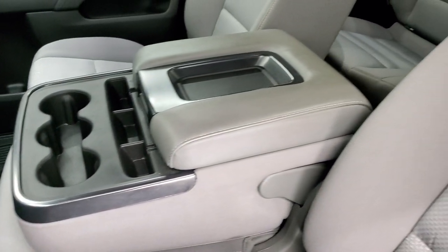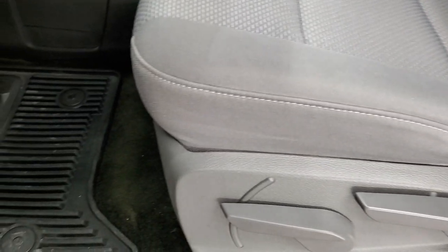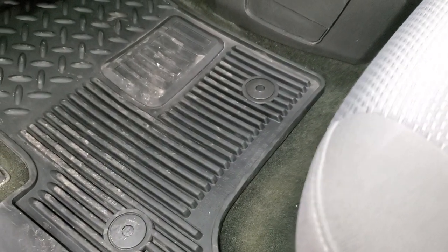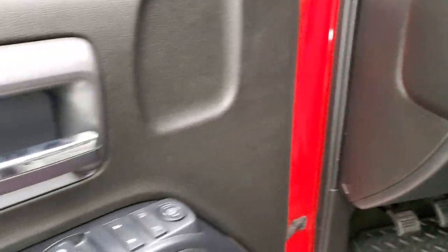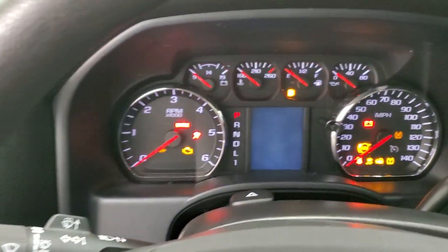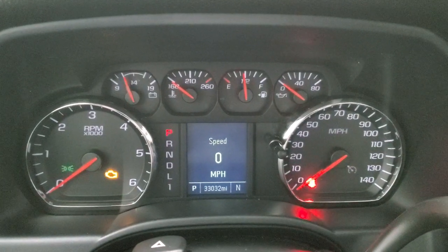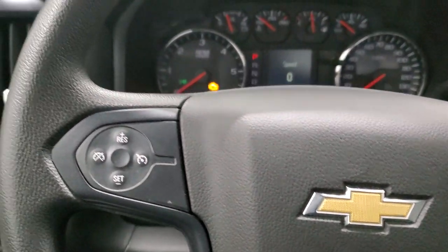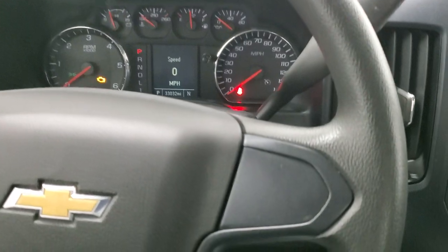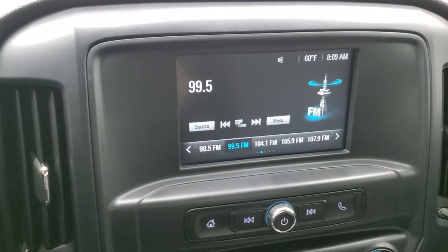Inside, the work truck package gives you the gray cloth interior with the 40/20/40 split bench seating. The front seats are in excellent shape — no rips or tears — and it smells very clean inside. I don't think it's ever been smoked in. It does have the factory all-weather floor mats, auto headlamps, factory brake controller, power windows, power locks, and power mirrors. This one has 33,032 miles, a digital speedometer, and a very clean instrument cluster. You also get a compass display and cruise controls on the left steering column.